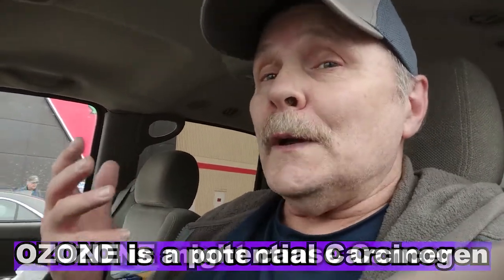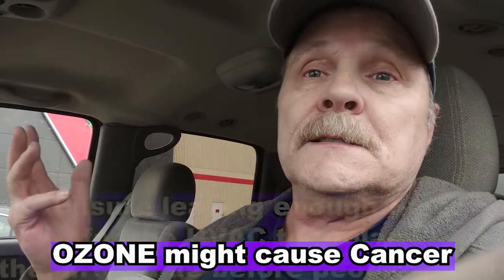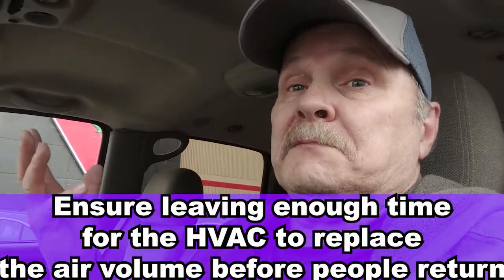With ozone, the parts the light can't get to, the ozone will. So if you illuminate and ozonate your space well enough — depending on the size of the space, that's different amounts of time, light, and ozone — you can actually disinfect in the downtime.